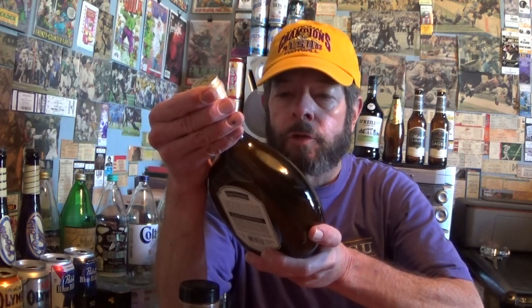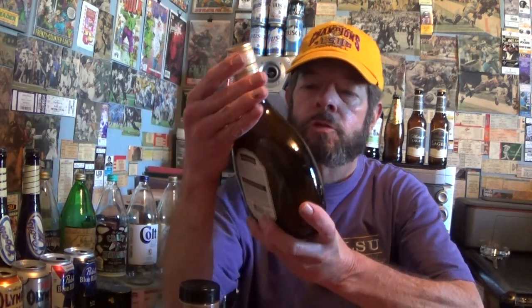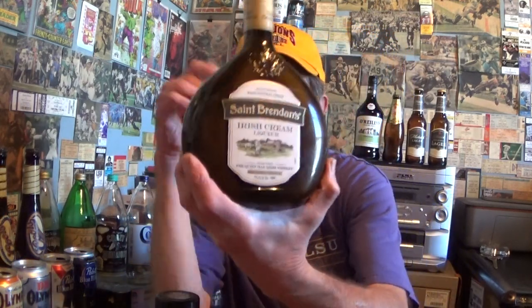Hello and welcome to this review of St. Brendan's Irish Cream. Made in Ireland with natural cream and made with the Quiet Man Irish Whiskey. 17% alcohol.